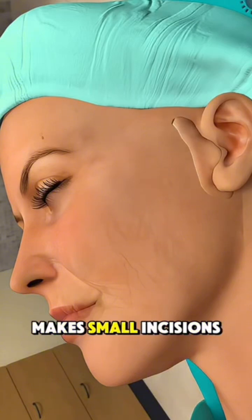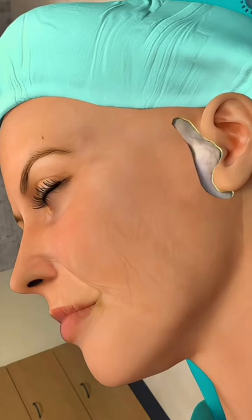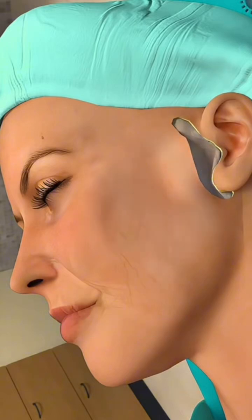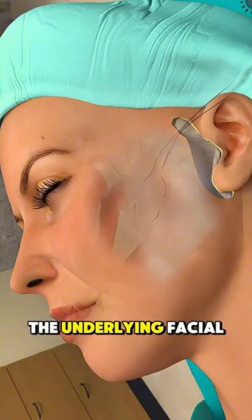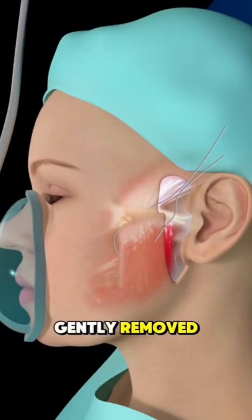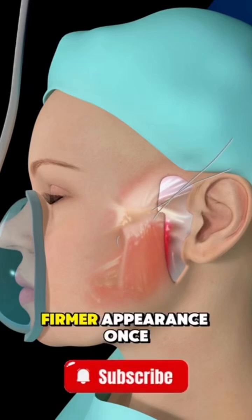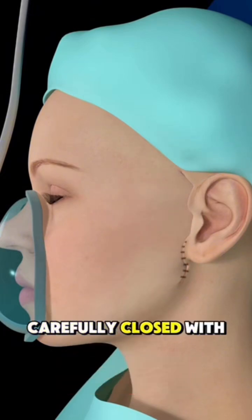Next, the surgeon makes small incisions, usually around the ears or hairline, so they're well hidden. Through these tiny cuts, the surgeon lifts and tightens the underlying facial tissues and muscles. The excess loose skin is gently removed to give the face a smoother, firmer appearance. Once done, the incisions are carefully closed with stitches.